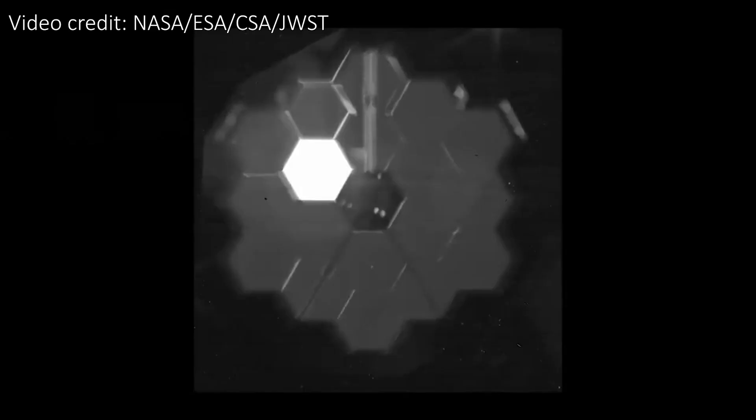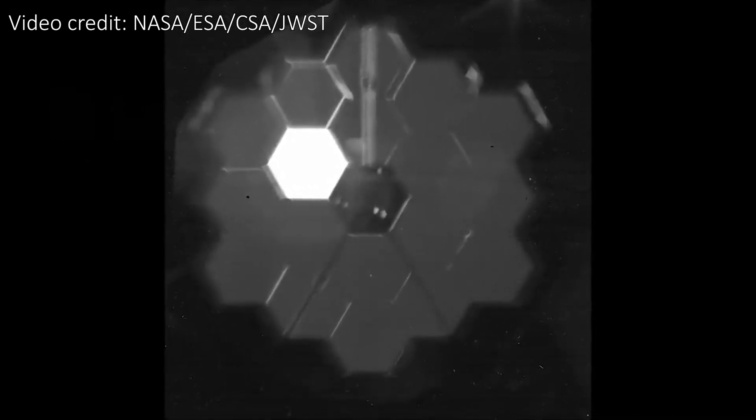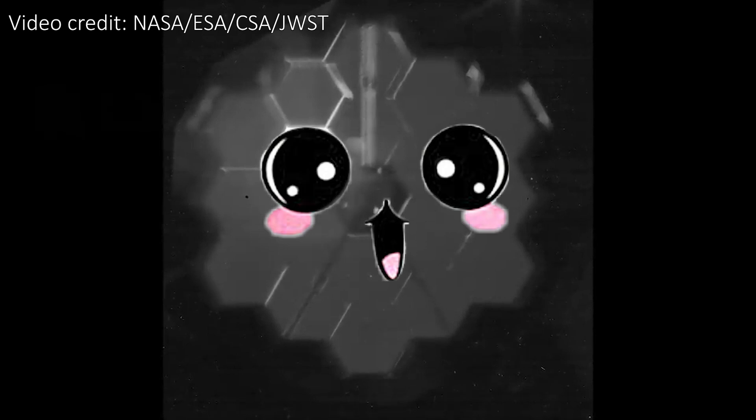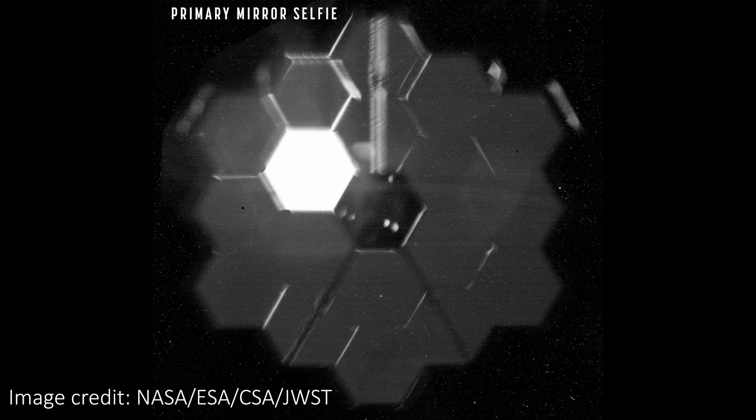The Webb team also released a second super cool image alongside this first photo, which is a selfie of the primary mirror, again taken by NIRCam since there are no external cameras on Webb. NIRCam appears to have looked up at the secondary mirror and taken the photo looking back at the telescope. We can see one of the segments is particularly bright because it happens to be aligned to be directly facing a star. Since all the segments aren't perfectly positioned yet, we see that they aren't quite all facing the same way, which is why only one of them is lit up like this.